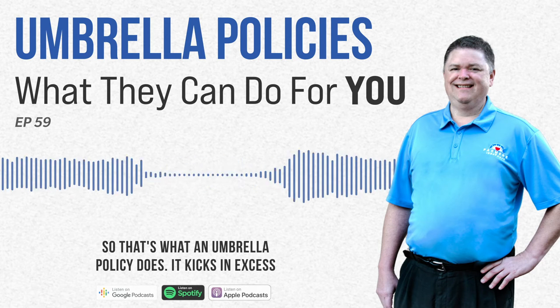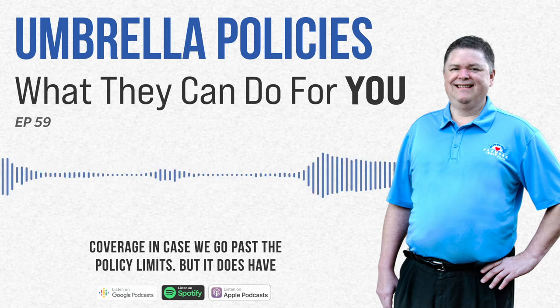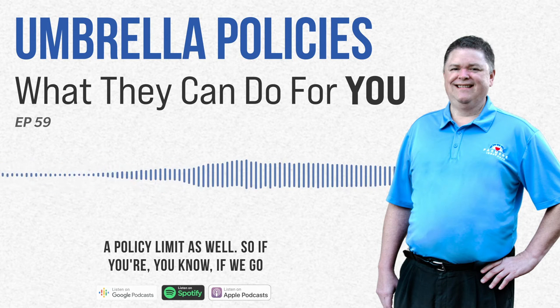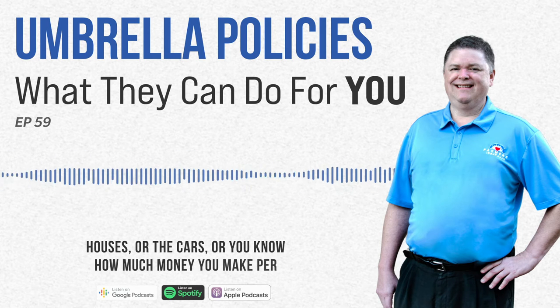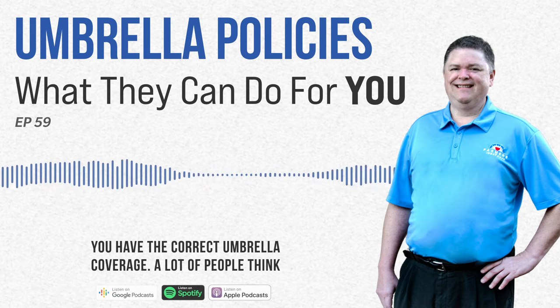So that's what an umbrella policy does — it kicks in excess coverage in case we go past the policy limits, but it does have a policy limit as well. If we go through an asset assessment of what you own, whether it's the houses or the cars, or how much money you make per year and things of that nature, you're going to want to make sure you have the correct umbrella coverage.